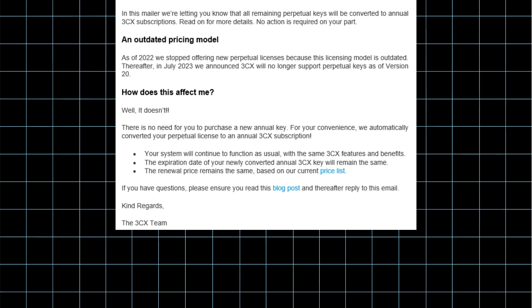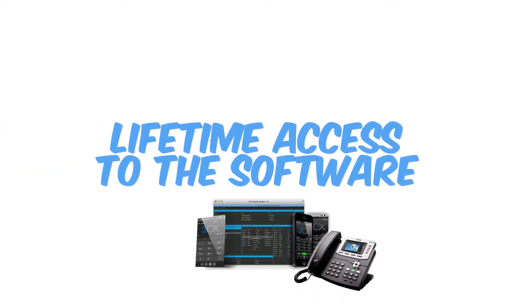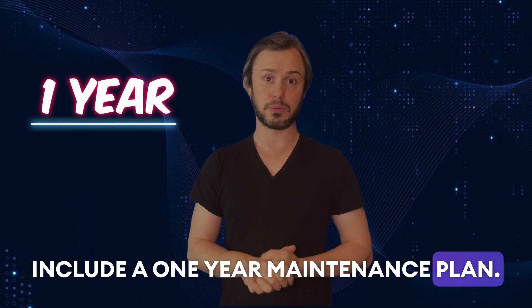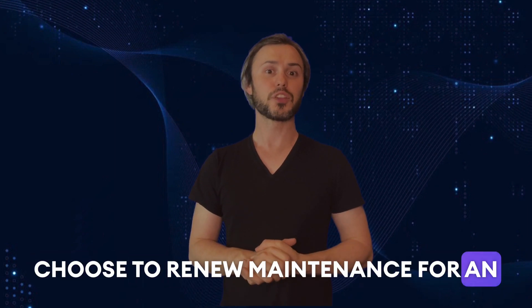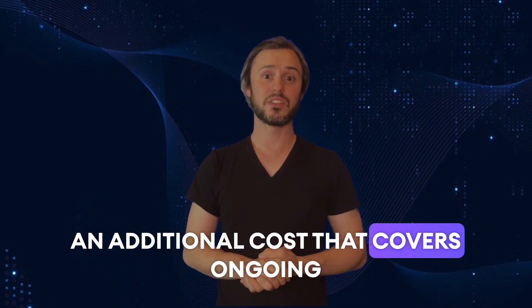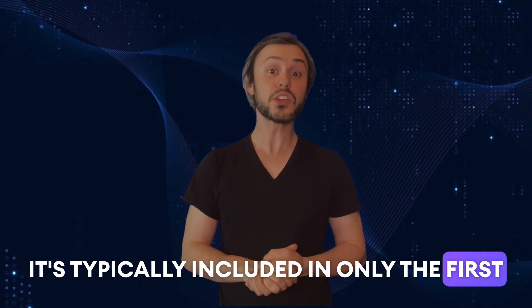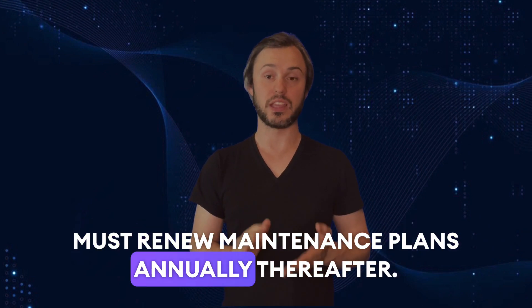Then we have the perpetual license. Alternatively, businesses can opt for a perpetual license, which provides lifetime access to the software. Perpetual licenses require an upfront payment and include a one-year maintenance plan. After the first year, businesses can choose to renew maintenance for ongoing support and updates. There is an additional cost that covers ongoing support and access to software updates, typically included only in the first year of a perpetual license, but businesses must renew maintenance plans annually thereafter.